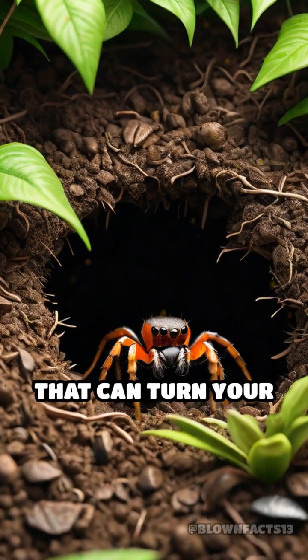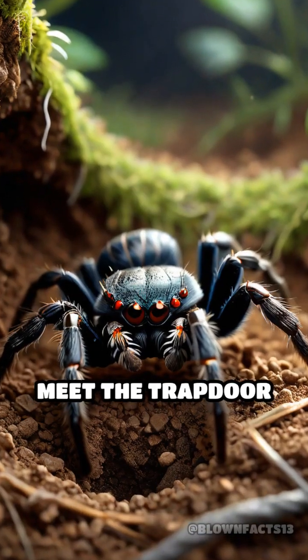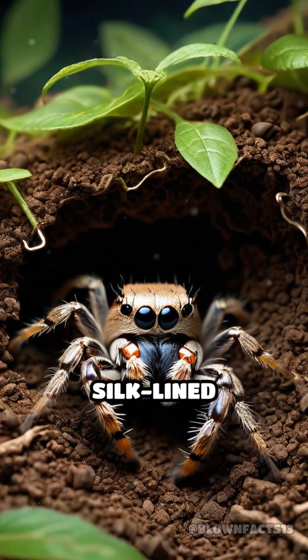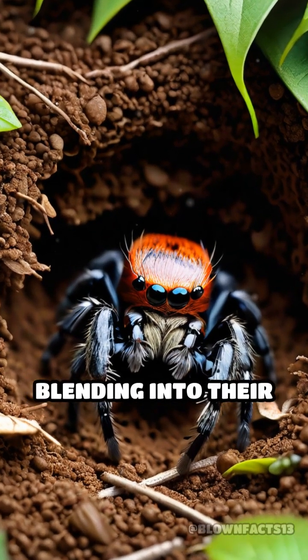Did you know there's a spider that can turn your backyard into a deadly game of hide-and-seek? Meet the trapdoor spider, a master of deception. These remarkable arachnids construct silk-lined burrows covered by a camouflaged lid, perfectly blending into their surroundings.